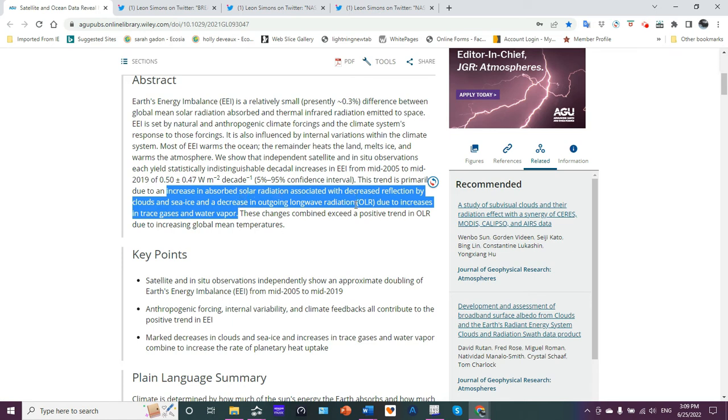Increased solar radiation associated with decreased reflection by clouds and sea ice — that's decreased albedo — and a decrease in outgoing longwave radiation. When sun energy comes into the planet, it comes in at the ultraviolet end of the spectrum, called shortwave radiation. After it reaches the surface, some of it is absorbed, some of it is reflected back up through the atmosphere and out to space, unless clouds trap it. But it's reflected back out in the longwave radiation end of the spectrum, which is the infrared part.